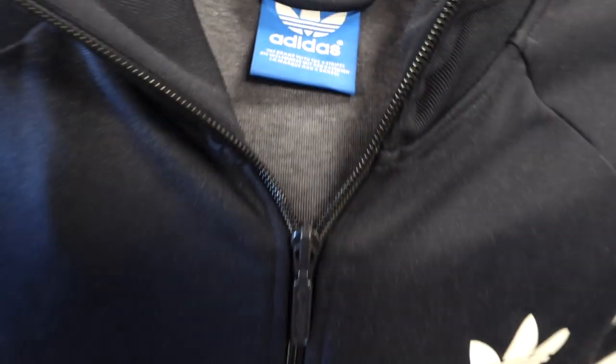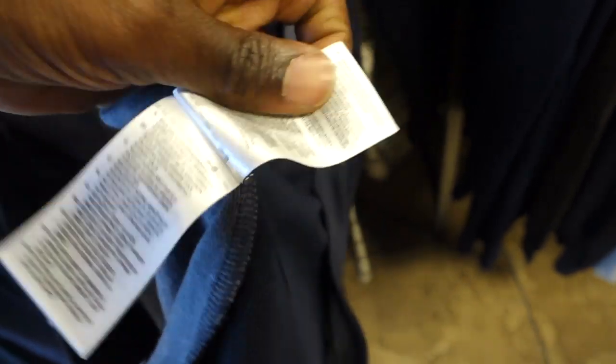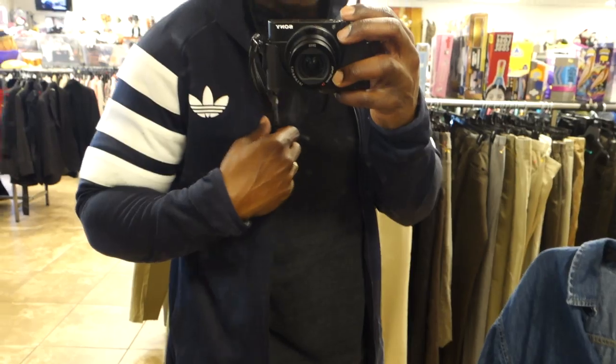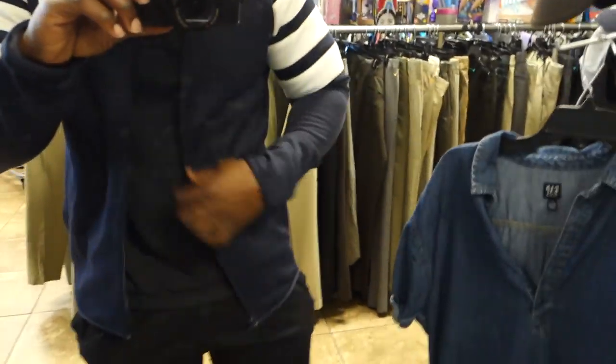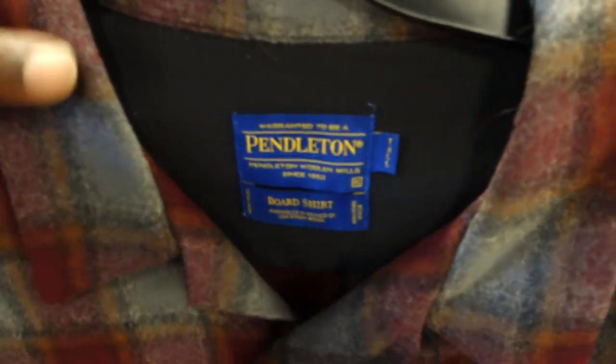Next I found this Adidas track jacket. The downside is the size tag was cut off, but it looked like my size. I always pick up Adidas track jackets because they sell pretty quickly, and sometimes I end up keeping them. Since the size tag was cut, I checked for an extra size indication on the inside — unfortunately there wasn't one. I tried it on to check the fit and it fits just right, so I'm keeping this for the personal collection. For $5.99, why not?